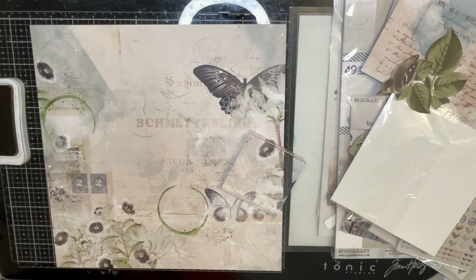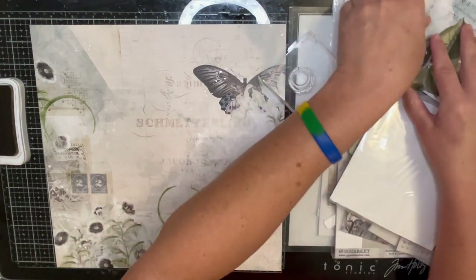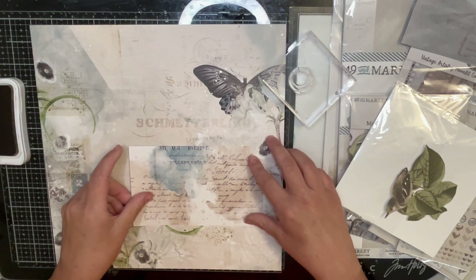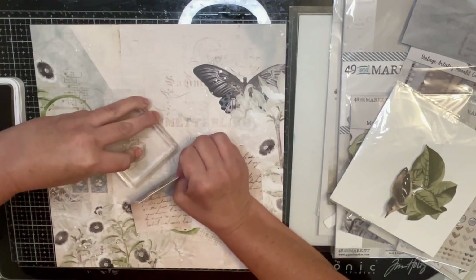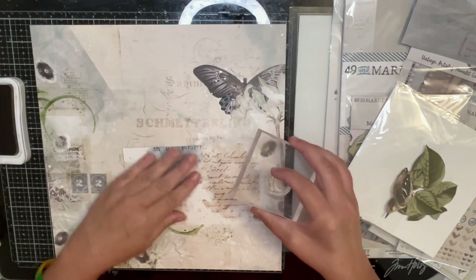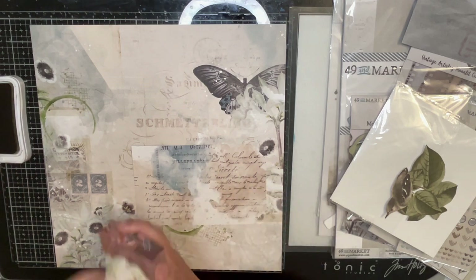I can't get my stamp back on where it goes — there we go, couldn't figure out which direction it went. Now I'm going to take this little circle stamp. I need to put my tag down so I know where things are. I'm covering up that butterfly but that's fine. I'm going to put one here, one there, and one there. Yep, that looks very much like the sketch.